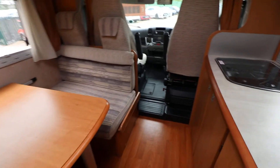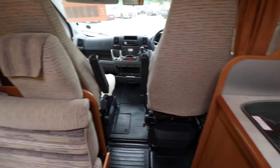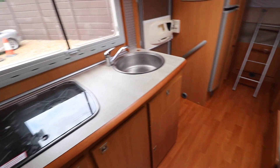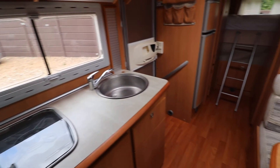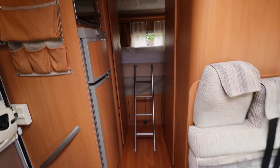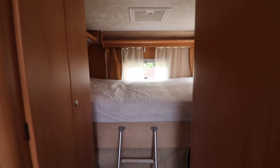So it's a lovely spacious motorhome in really nice condition. If you'd like any more details about this motorhome, just give us a call on 01159 303 140 and any of our sales team would be happy to help. Thanks very much for your time.